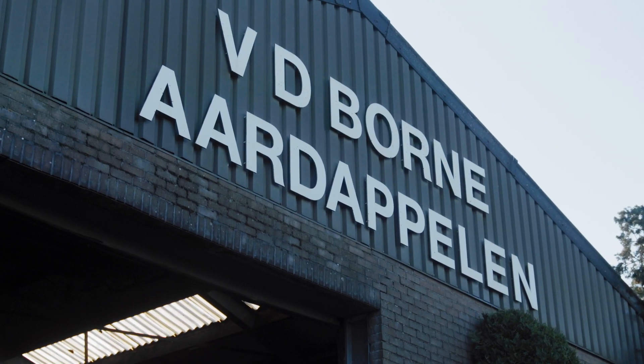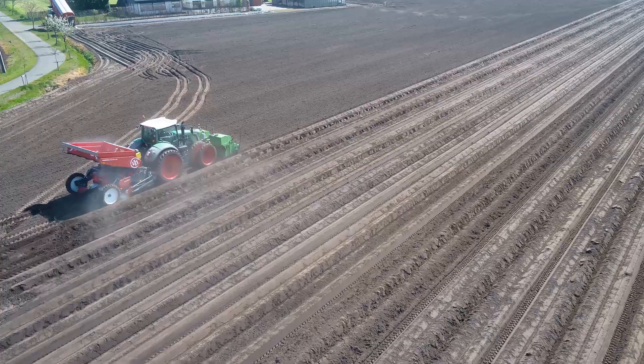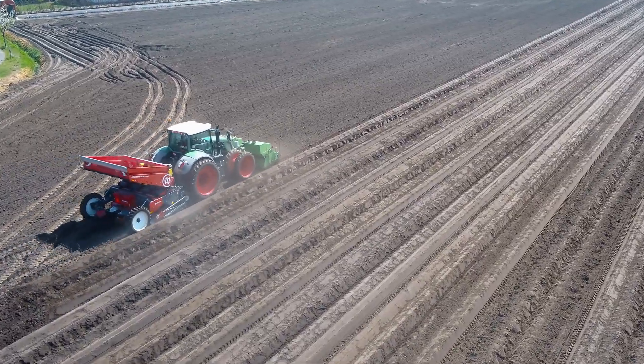Potatoes are the main crop on our farm. We grow around 500 hectares of potatoes, and we do that in two different countries. Twenty percent of our acreage is in the Netherlands and eighty percent is in Belgium.